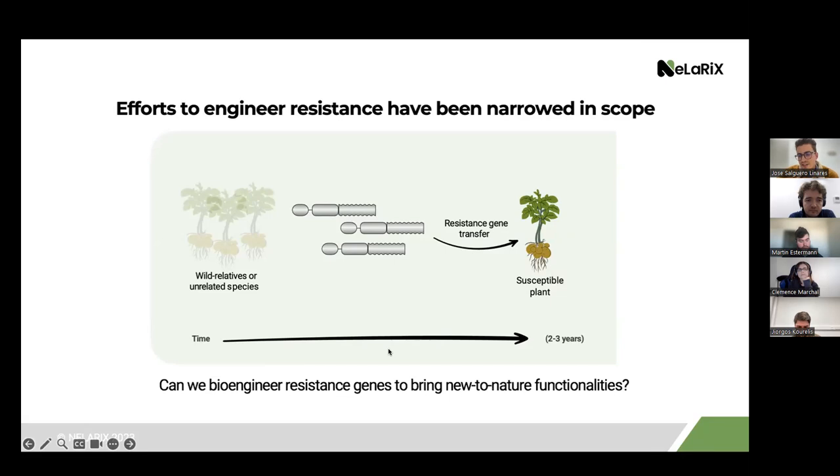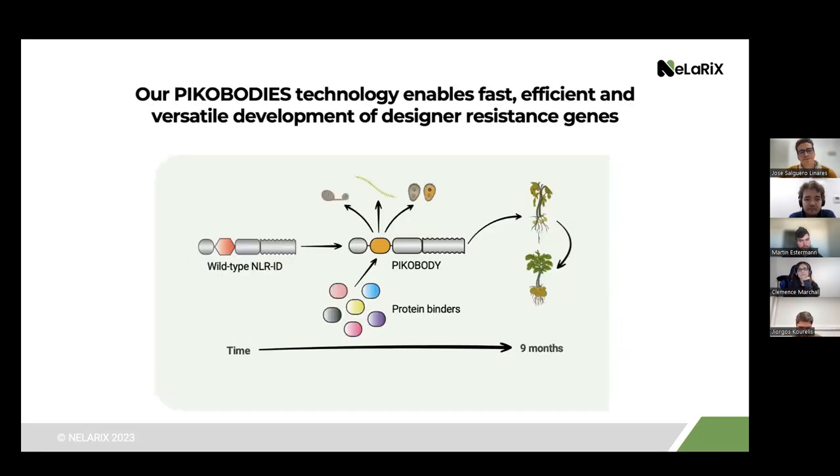Efforts to engineer resistance have been narrowed in scope because finding a resistance gene in wild relatives or unrelated species can take a lot of time. Transferring single resistance genes is often a bad idea because these genes can be overcome by new evolving pathogen races. So how can we bioengineer resistance genes in pre-existing genes to bring new-to-nature functionalities? What we have in our hands is a technology — PICobodies — that enables fast, efficient, and versatile development of designer resistance genes. PICobodies, as you've heard, are NLRs fused to protein binders — not strictly nanobodies, but any protein binder that can recognize a pathogen protein delivered inside the plant cell. Introducing these PICobodies into a susceptible plant can get you resistance, much faster than conventional genetic engineering.